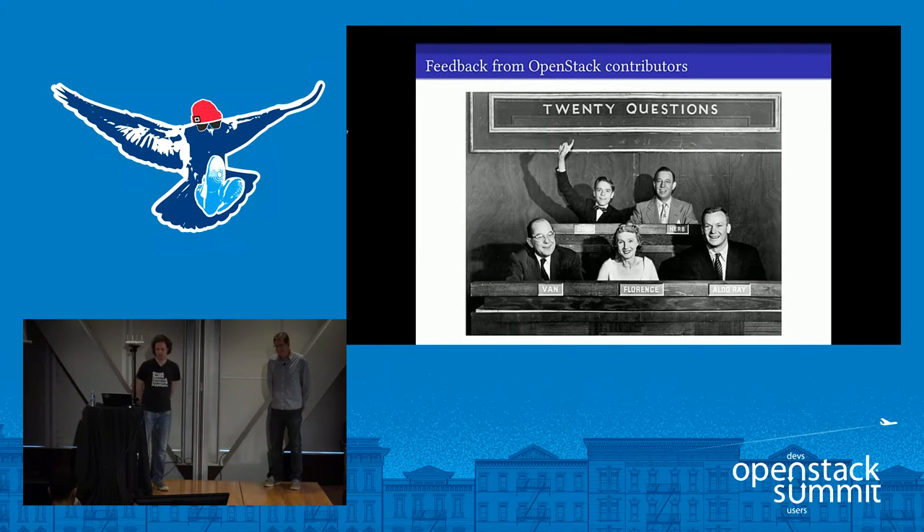The first thing we did in preparing for our talk was reach out to the community and ask for feedback. We wanted to make sure they agreed that contributing upstream could be beneficial — and luckily they did, so we didn't have to cancel the talk. But we also wanted to find out exactly how they felt it benefited them.